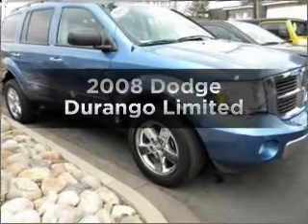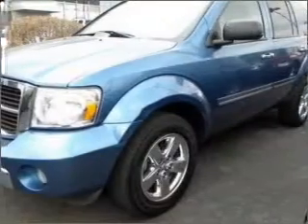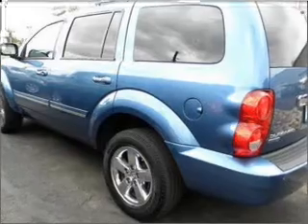Presenting the 2008 Dodge Durango — everything you need under one roof with this great vehicle. With a powerful 8-cylinder engine that responds smoothly to its automatic transmission, treat yourself to a premium sound system.